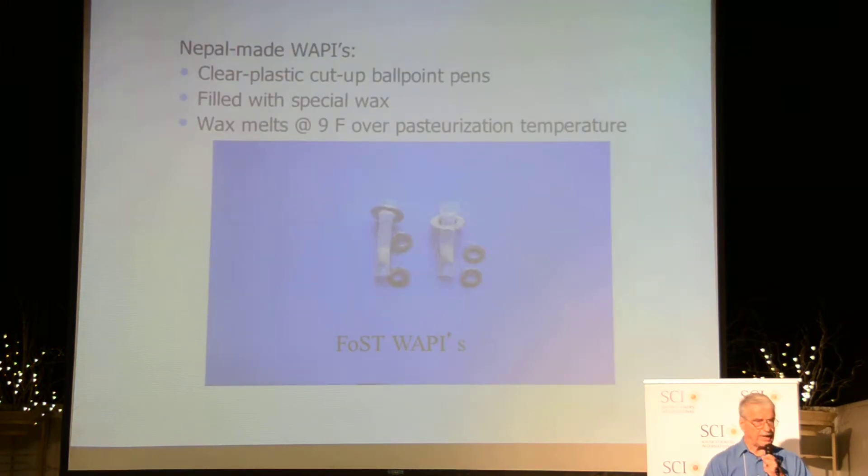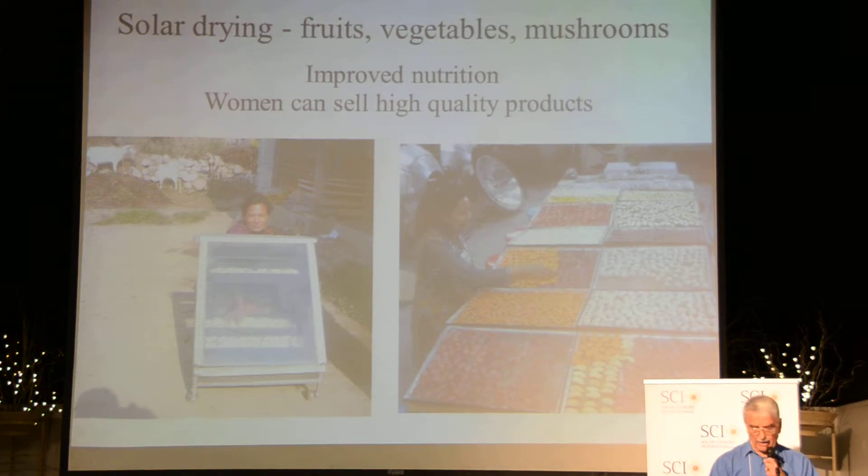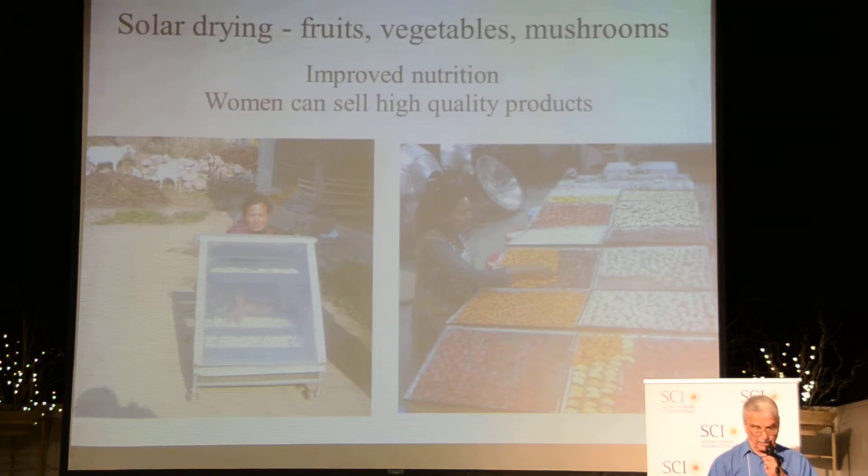In Nepal we can even make the wicks. They don't have polycarbonate tubing but you use some ballpoint pens, cut them up, and donate this wax powder. Solar drying is another technology that is very popular. Rather than throwing the fruits and vegetables on the ground, now they go in the solar dryer and they can sell this in the off season. So money can be made.